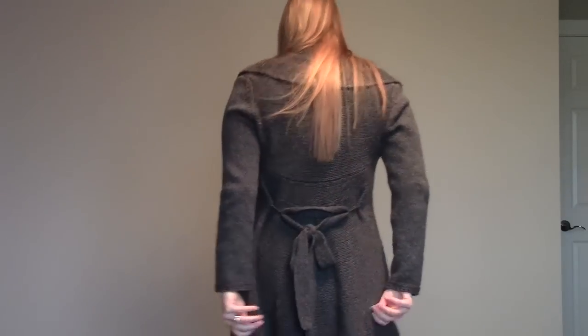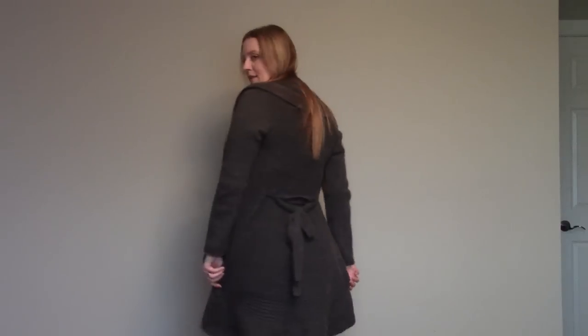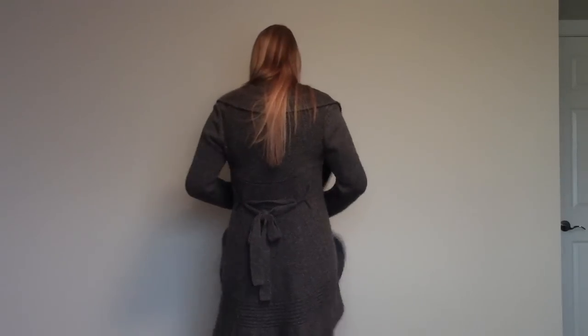And if I turn around, it's got a little tie on the back. It's actually quite long — if I were to back up, I don't know if you can see the bottom of my knees, but it goes to the back of my knees. It's very warm and comfy in that way.